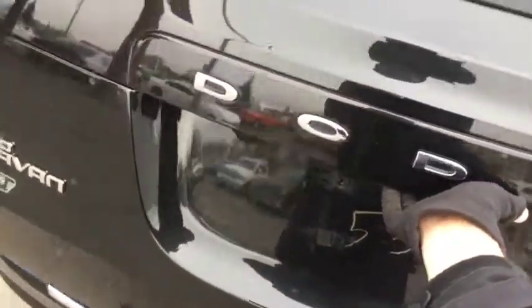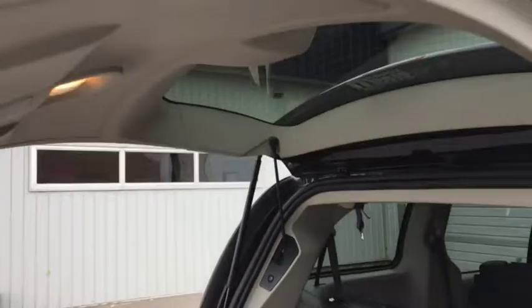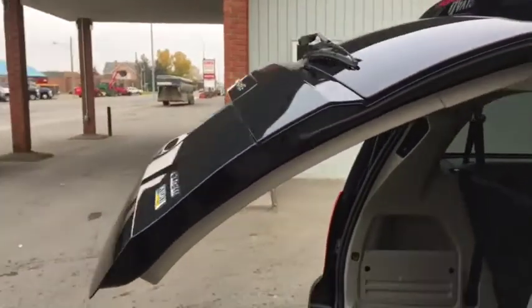The rear door will lift up by itself. Third row seats in the back do fold in for even more space if needed — tons of storage space in here. With just the press of a button, your rear power door will close. Power doors on each of the rear doors — just press the button and the door will close.